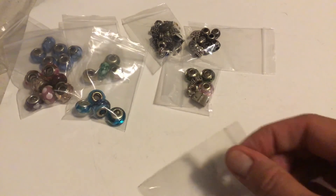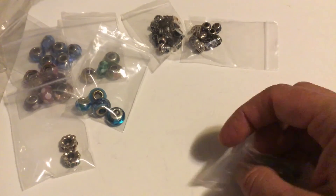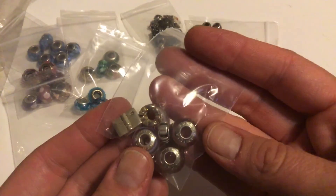Next up, I think these are also Chamilia.